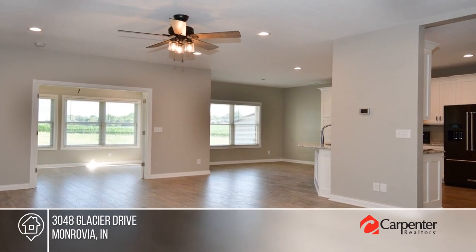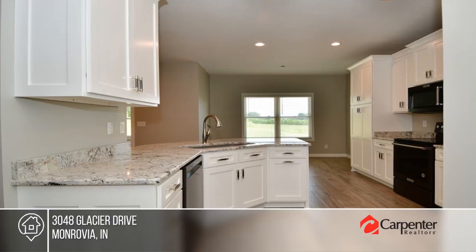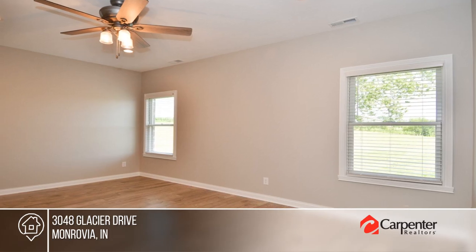This move-in ready home is brand new and offers an open concept floor plan. The kitchen boasts granite countertops, soft-close Amish cabinetry, and two pantries.